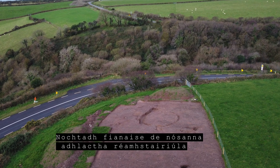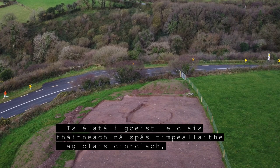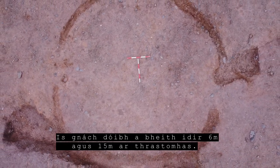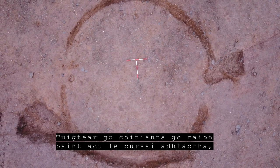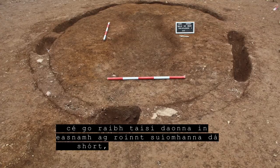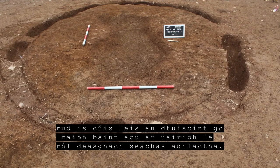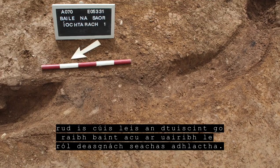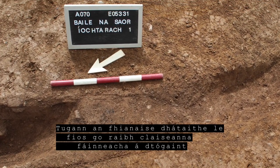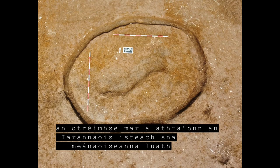Prehistoric burial evidence was revealed in the form of ring ditches and possible cremation pits. Ring ditches are ditched enclosures of both annular and penannular form, typically ranging from 6 to 15 metres in diameter. They are generally considered to have had a funerary role, though the lack of any burial evidence at a number of excavated sites raises the possibility that some may have had a ceremonial rather than a sepulchral role. The dating evidence suggests that ring ditches were being constructed from the Neolithic through to the late Iron Age/early medieval transition period.